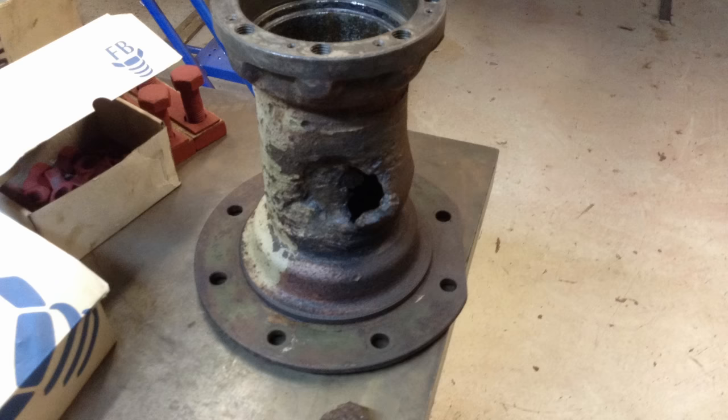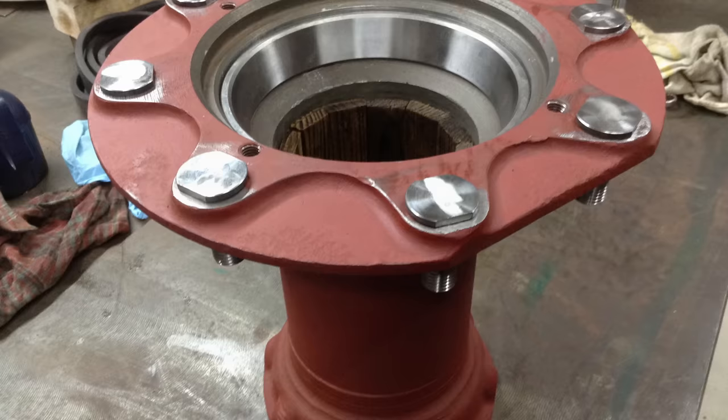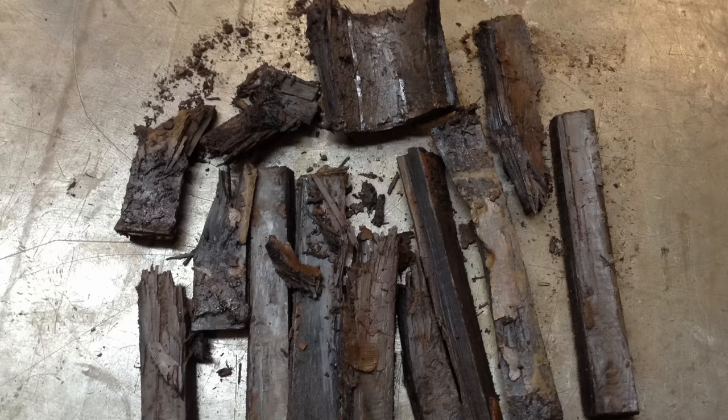On a normal wheel hub there's a metal sleeve inside to keep the bearings apart, but on this tank, because of the size, they actually used pieces of wood fitted together. That wood was designed to absorb space inside the hub so they didn't need as much grease. For the one particular hub that had a problem, it meant remaking the wood insert for that one.